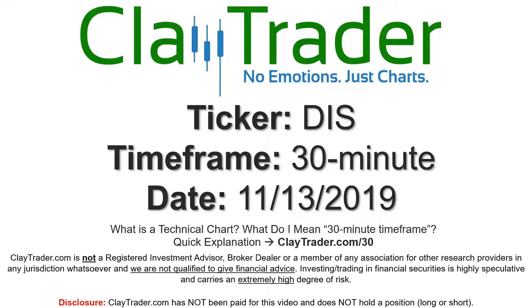Hey, it's Clay and this will be a video chart on ticker symbol DIS Disney. We will take a look at the 30 minute time frame — if you're new to charts and not sure what I mean by 30 minute, I do offer an explanation video at that link so you can go there. From a disclosure standpoint, I do own Disney in my retirement portfolio from the long side, so just keep that in mind as I go.